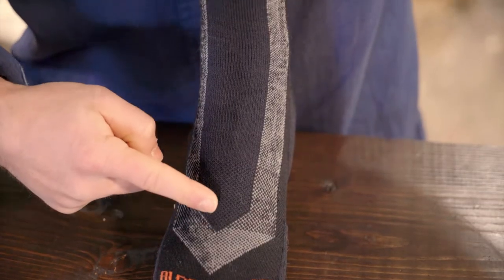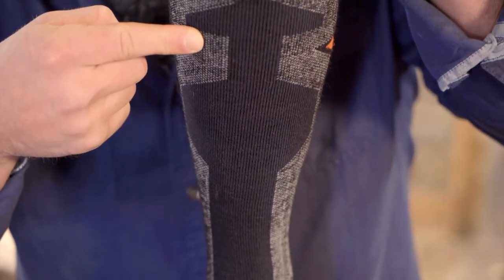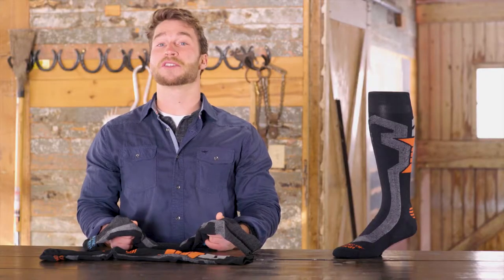Featuring targeted shin, heel, and toe cushions, and Achilles ankle pads, these socks reduce the chances for blisters and foot pain.